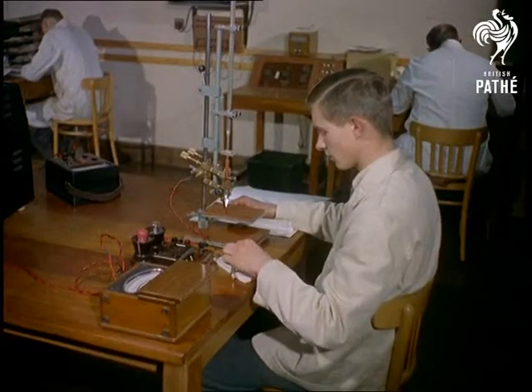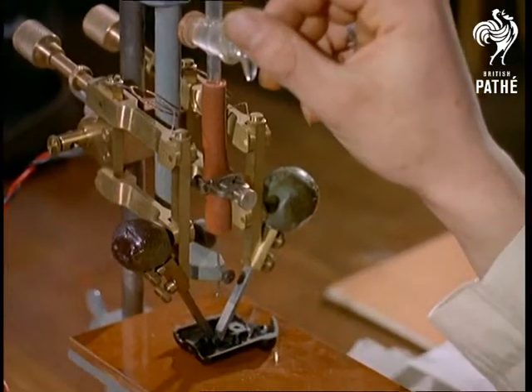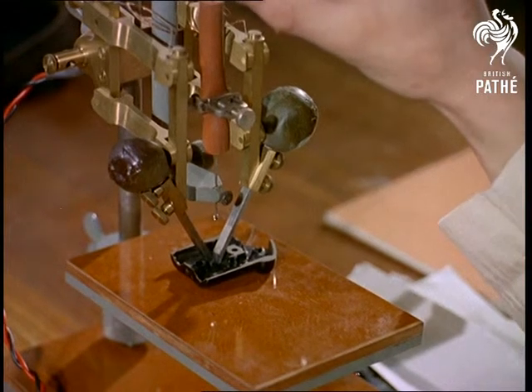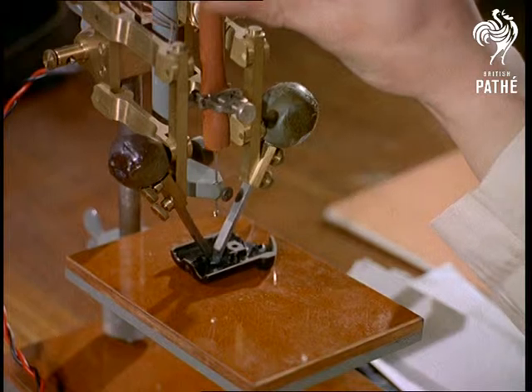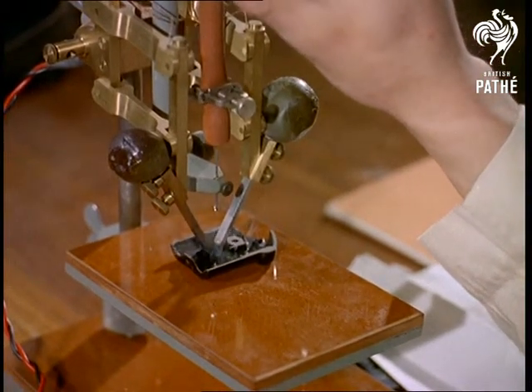Finally, a test concerned with the resistance of plastics as insulators under rough conditions. An electric current is passed between two electrodes, and a solution is dropped onto the plastic, which should stand up to 50 drops before breaking down. An example of the lengths to which these backroom boys go to safeguard our homes.